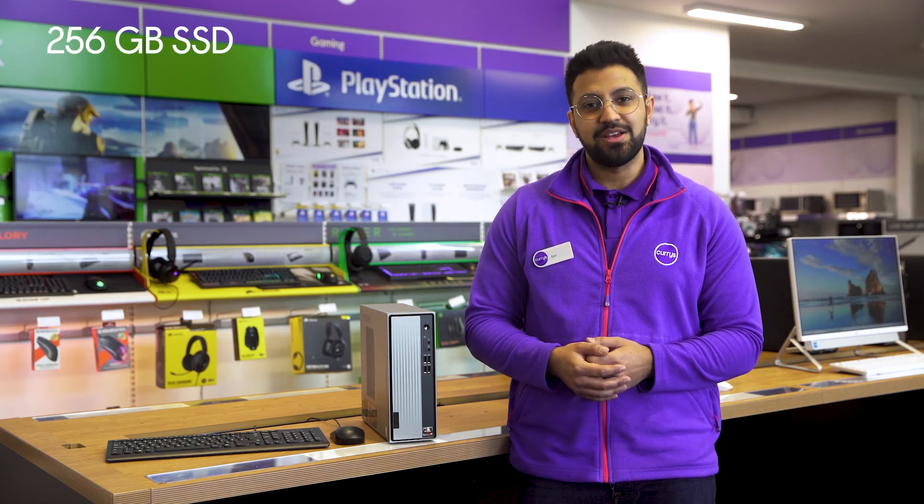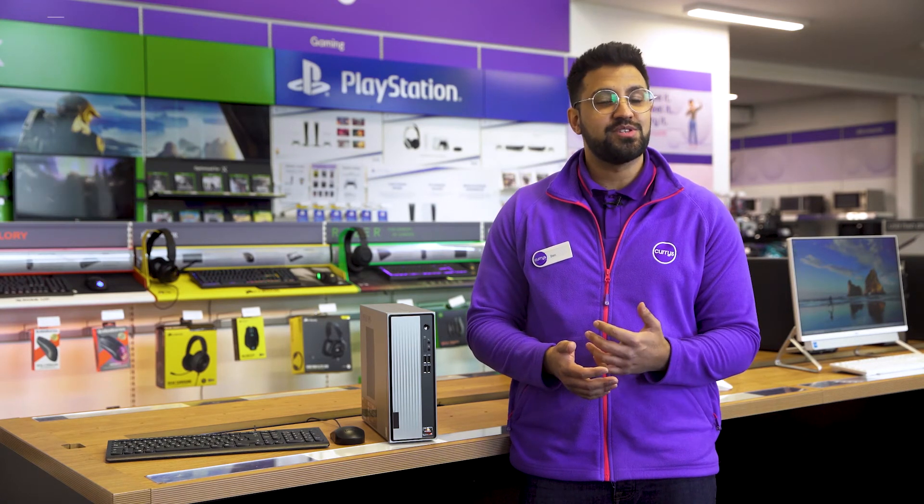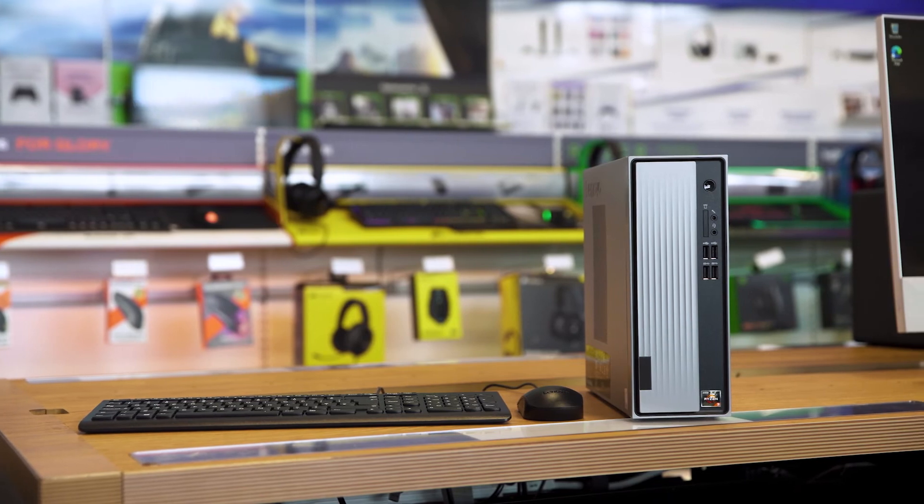There's also a 256 gigabyte SSD which makes sure your file transfers complete in no time and provides you with plenty of local storage.